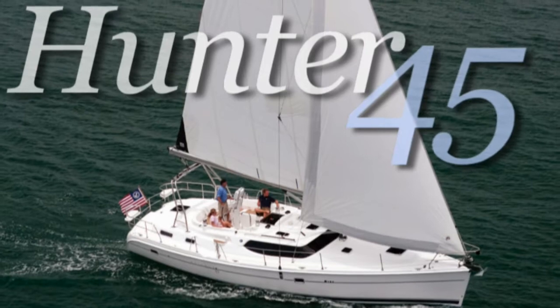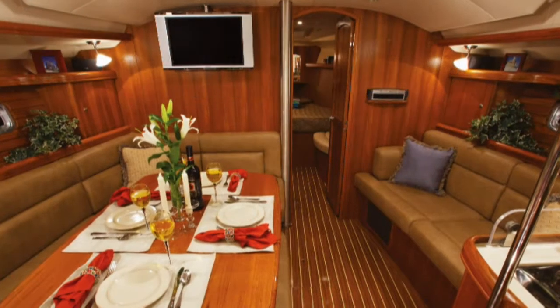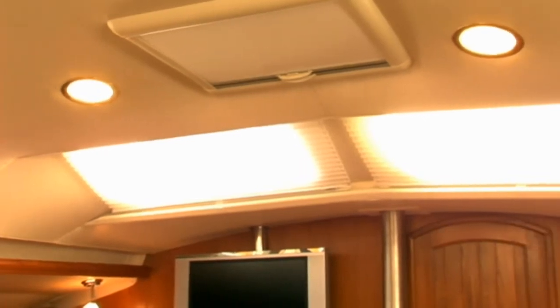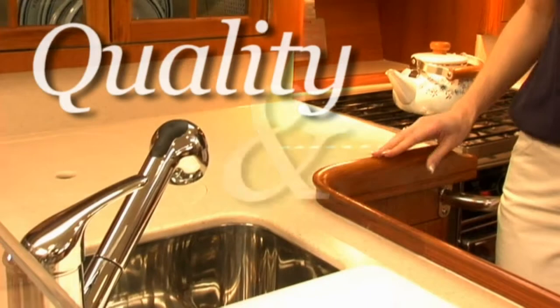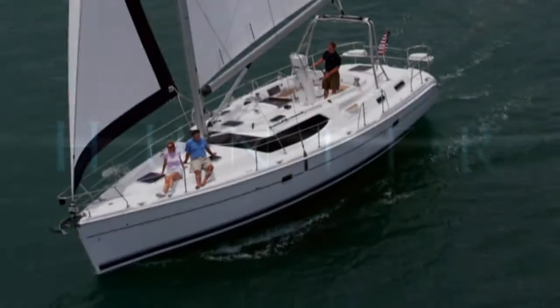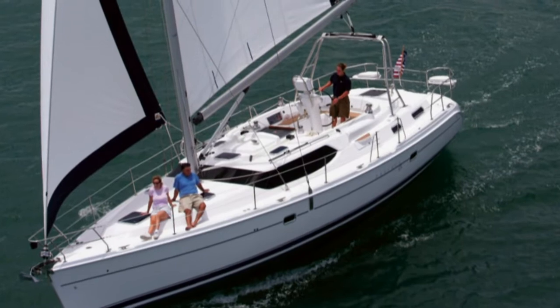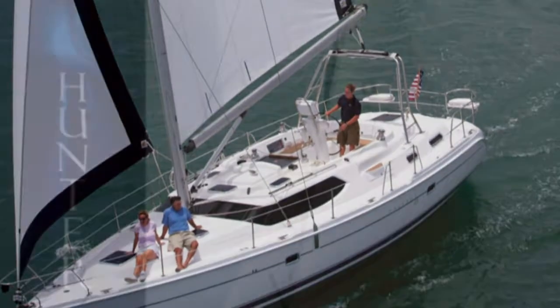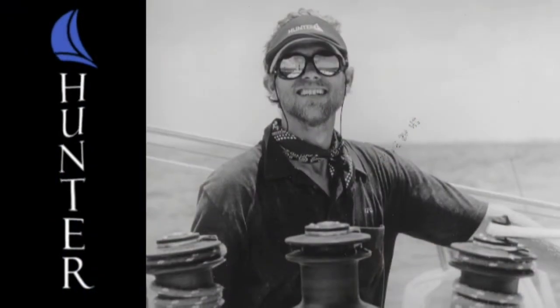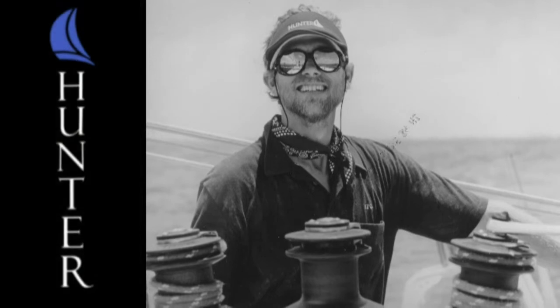The new Hunter 45 Center Cockpit continues our winning tradition of manufacturing the ultimate in highly refined cruising boats. The perfect combination of unparalleled quality and value, it may very well be the best addition to the Hunter family ever. With a well-proven track record as the master in center cockpit cruisers, the new Hunter 45 Center Cockpit has been refined from volumes of customer feedback coupled with the design inspiration of Warren Lurs and our design team.